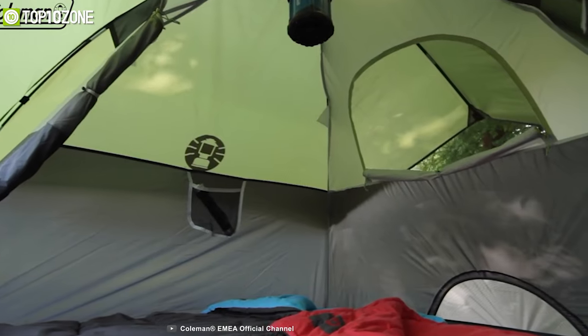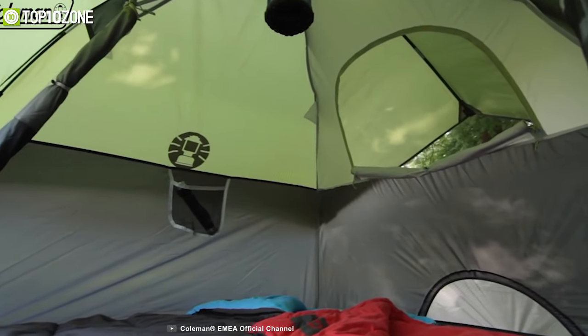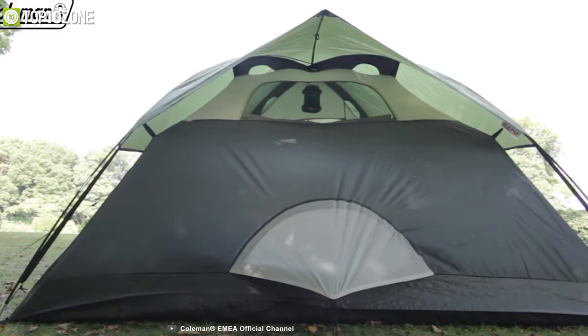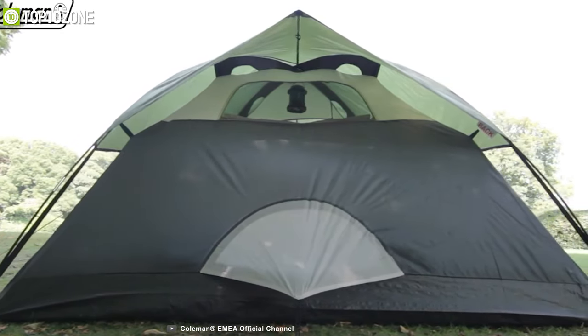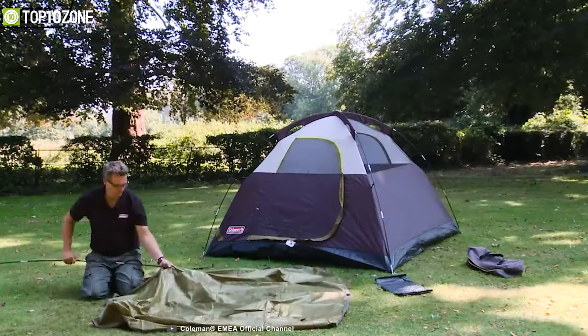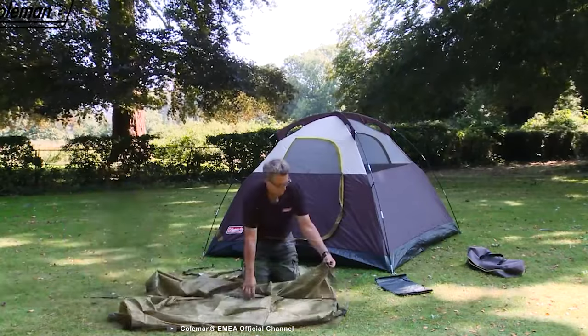There are large windows and a ground vent to help push warm air up and out to keep you comfortable. Plus, there is a mesh pocket inside which keeps your items accessible and prevents them from being trampled. Its PolyGuard double-thick fabric provides lasting protection from the elements. In short, this tent is amazingly great because you can set it up in only 10 minutes and pack it away quickly.